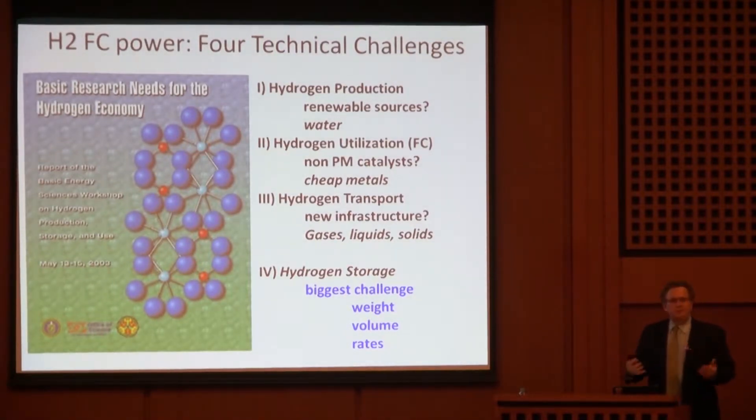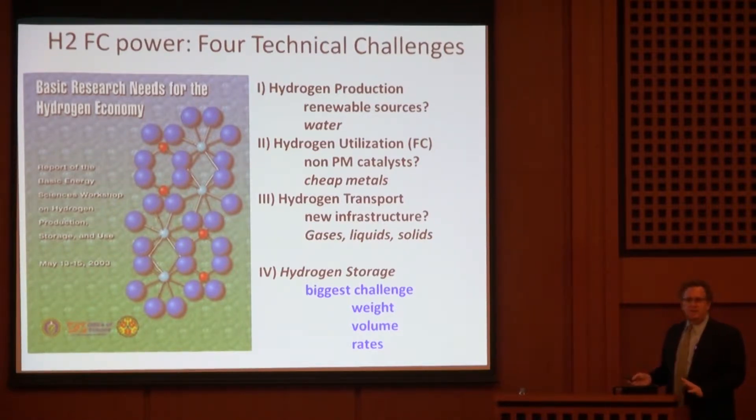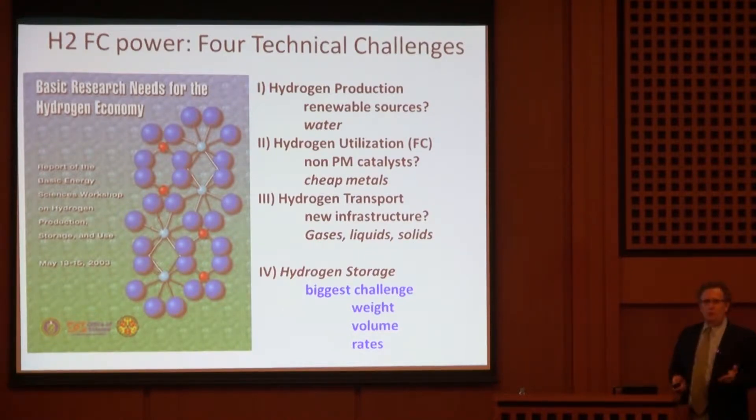My background is chemistry. When I first started after graduating from University of Illinois, I was in a coal chemistry research group — interested in how to convert coal to liquids. Through the 90s, coal was an area DOE was interested in, and then sort of lost interest. In the early 2000s, there was interest in the hydrogen economy. DOE's basic energy sciences commissioned a report on basic research needs for hydrogen storage, talking about four technical challenges, including being able to produce hydrogen from renewable resources.